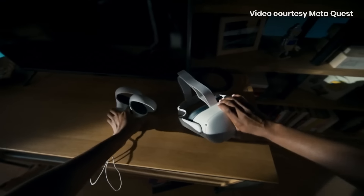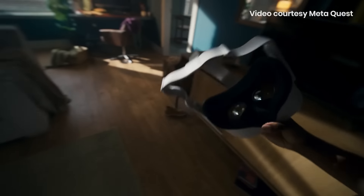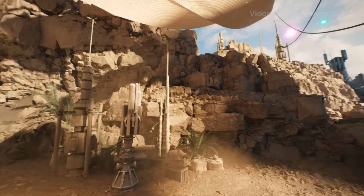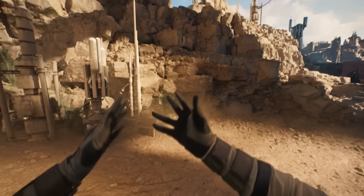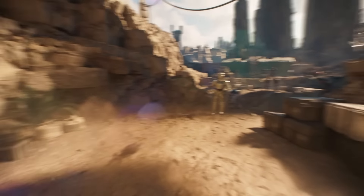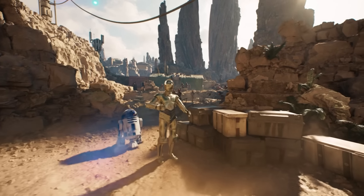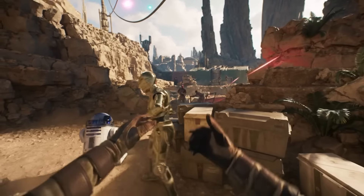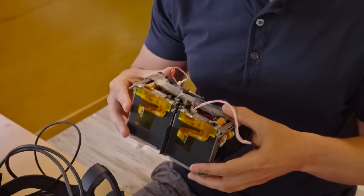VR headsets are already capable of making us feel like we're in a different world. But currently, there are limitations in things like resolution, field of view, or the headset's weight, and those things take you out of the immersion. So these are challenges that Meta is trying to overcome. In this video, I'll summarize this in 4 massive features coming to future VR headsets that I think is going to change everything.